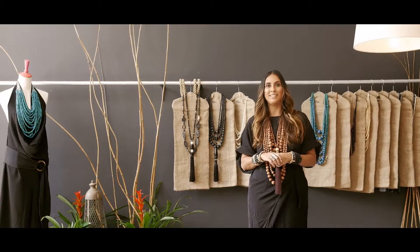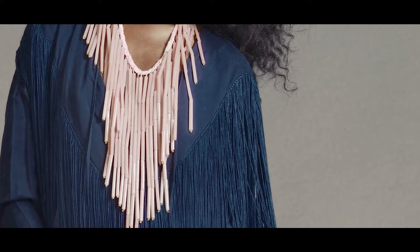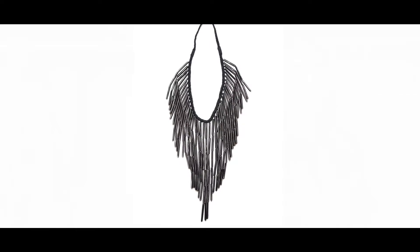Another great layering piece is the Rez necklace. It's made all of glass — a beautiful fringe necklace. You could wear it longer or shorter, and it looks great layered with the Luna necklace.